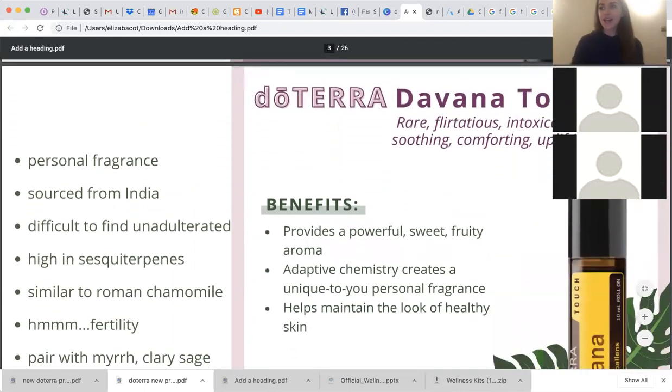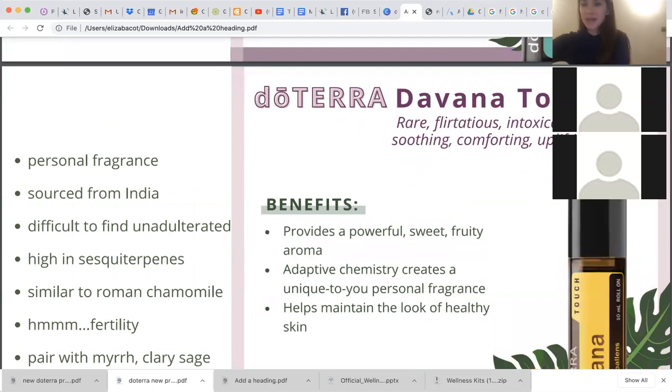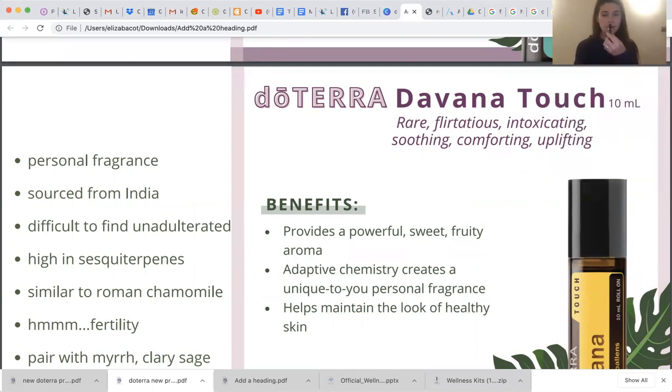Let's talk about Devana Touch. Wow, if you guys have not smelled this yet — I can't wait for everybody to — it's so interesting. The closest thing I can compare it to is Manuka maybe in scent, but way better. It's a personal fragrance oil, and the reason we're using this as a personal fragrance oil is because it's actually very adaptive in its chemistry to your unique personal chemistry. We've all had a perfume that smelled different on someone else — this is a perfect example of that. It will smell different on different people because it actually adapts and changes its smell based on your own body chemistry. It is sourced from India.